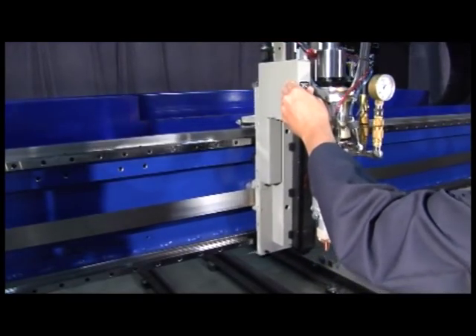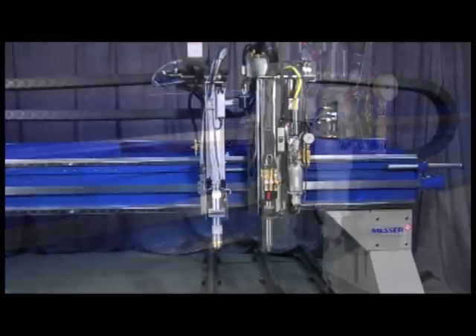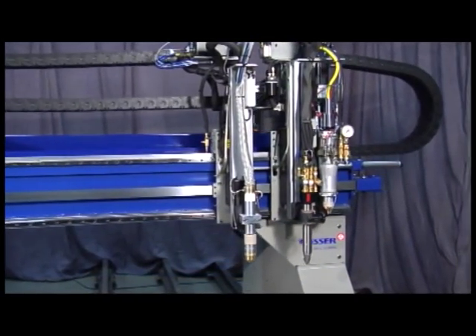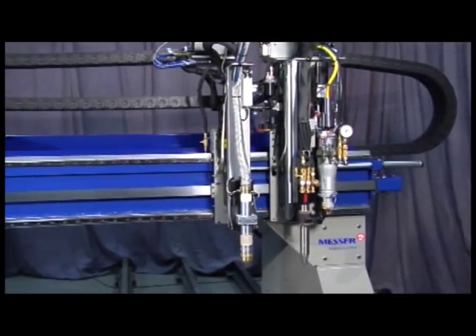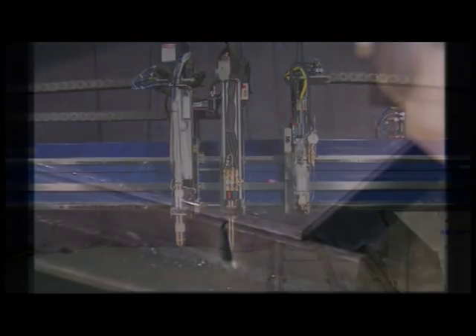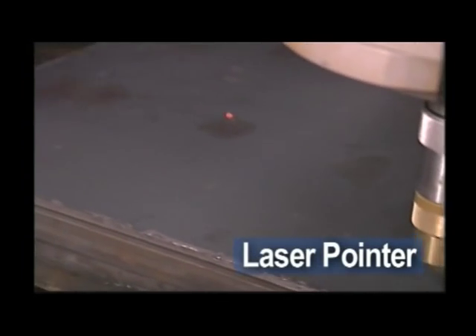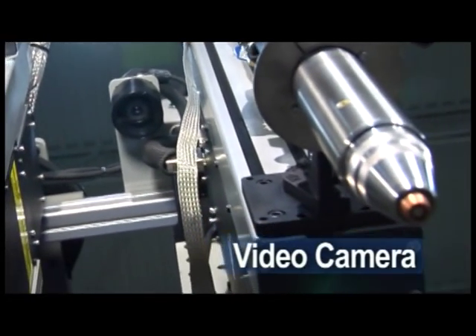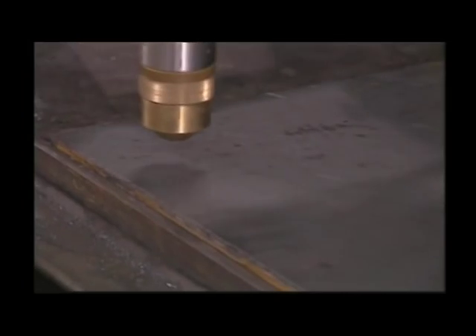Torches can be spaced manually or with programmable torch spacing. This feature allows values to be put in the part program that will automatically space each carriage to a specific location along the Y-axis. To find edges or locations, use a laser pointer or our digital video camera as an alignment tool. Capture points along the edge of the plate to align the part program to the same angle as the plate. Each simplifies setup, reduces cycle time, and eliminates scrap.